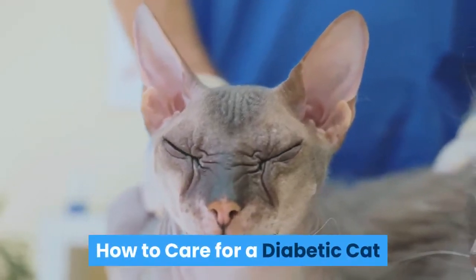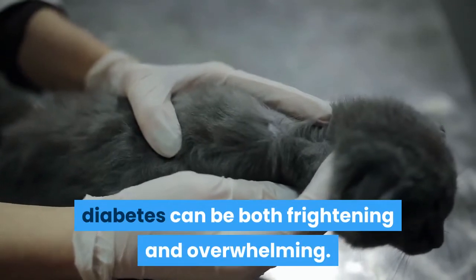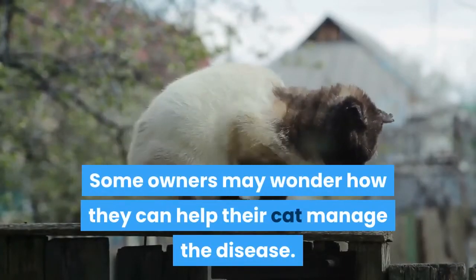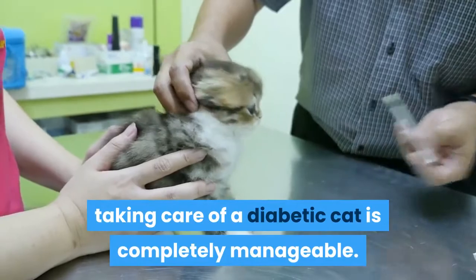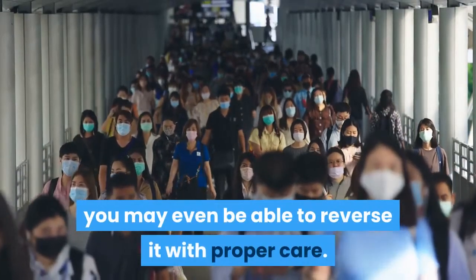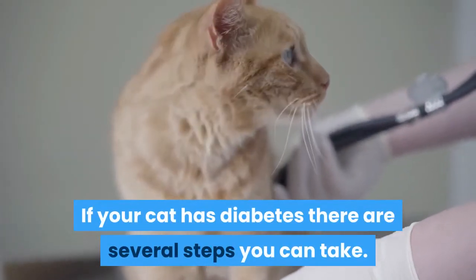How to Care for a Diabetic Cat. Finding out that your cat is suffering from diabetes can be both frightening and overwhelming. Some owners may wonder how they can help their cat manage the disease. Although it might be overwhelming at first, taking care of a diabetic cat is completely manageable. If you catch the disease early enough, you may even be able to reverse it with proper care.